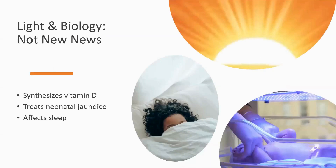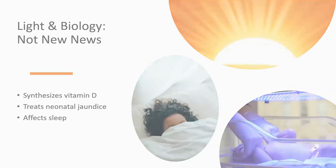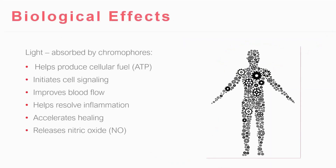And this isn't new news. We've known that you need sunlight and certain wavelengths of light to activate the active form of vitamin D. It's been used in neonatal care to treat jaundice, and it affects sleep. So obviously the exposure to light affects our circadian rhythm — a number of therapeutic benefits of light.